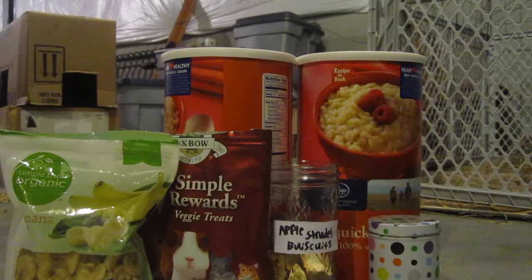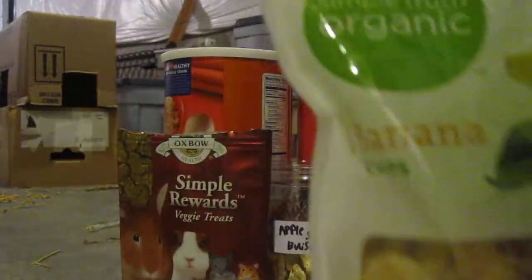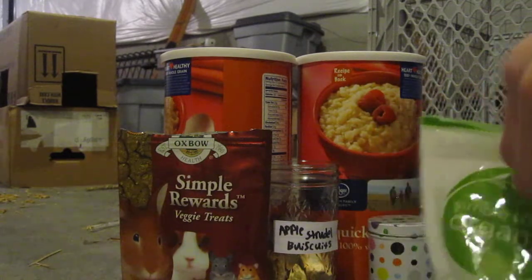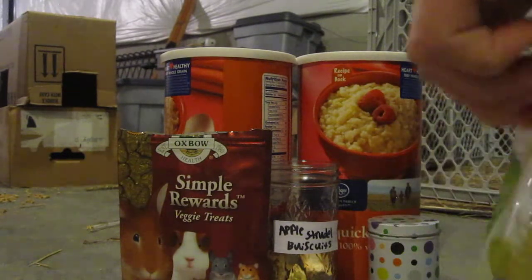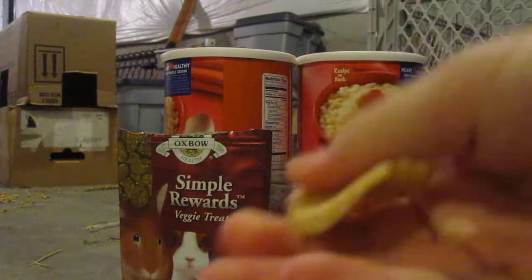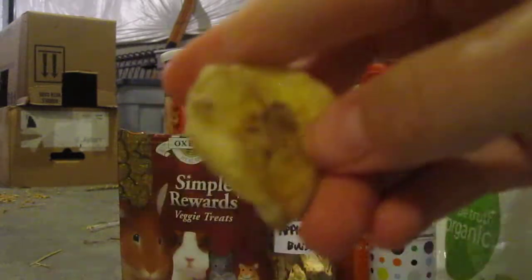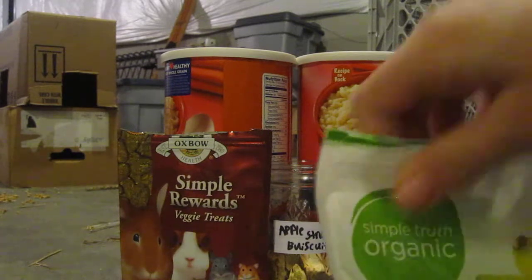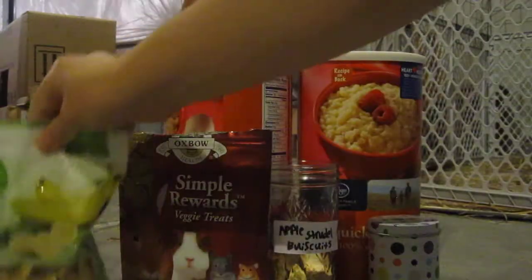Let's start off with these. These are the Simple Truth Organic Banana Chips, and she just gets one of these once a week or so. That's just what they look like, and she adores these because she does love banana, like a lot of rabbits. So, that's just those — they're made for people.